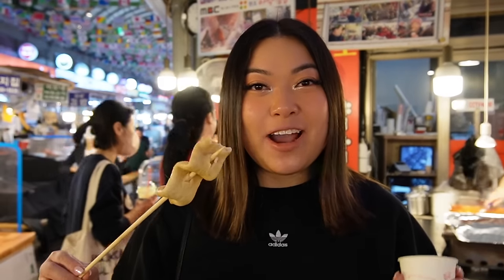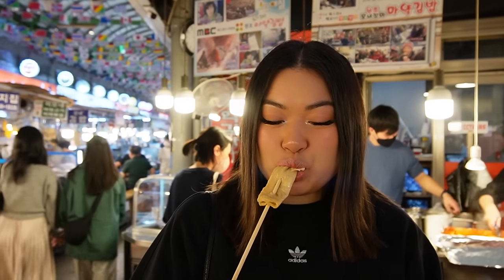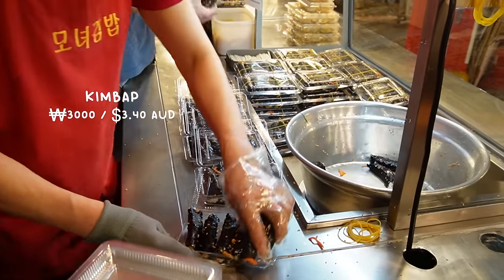I got a fish cake — I already took a bite of it. It's really nice and thin, very subtle flavor, just a really nice snack. This was only 1,000 won, which is just over one Australian dollar. Fun fact about the bibimbap here — people actually call it 'drug bibimbap' because they say it's so addictive that it's like a drug.